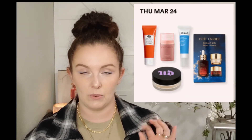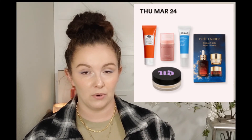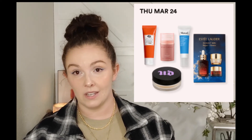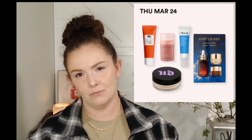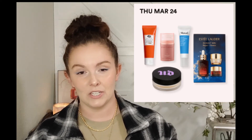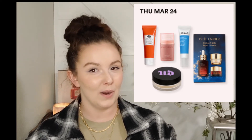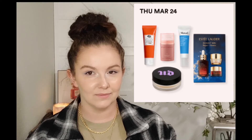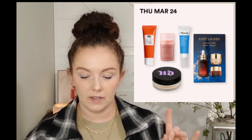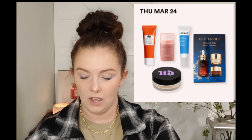On Thursday March 24th we have the Estée Lauder Radiant Skin Repair and Renew Set - I've seen this in the sale several times before. Estée Lauder is a really well-known brand with great skincare - old-school stuff that's been around forever. We also have the Murad Oil and Pore Control Mattifying Broad Spectrum Sunscreen, normally $45, down to $22.50.